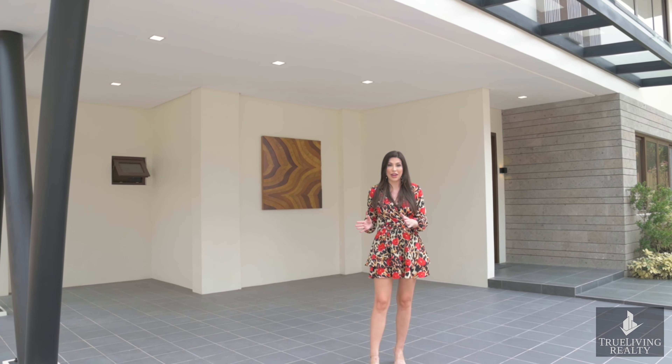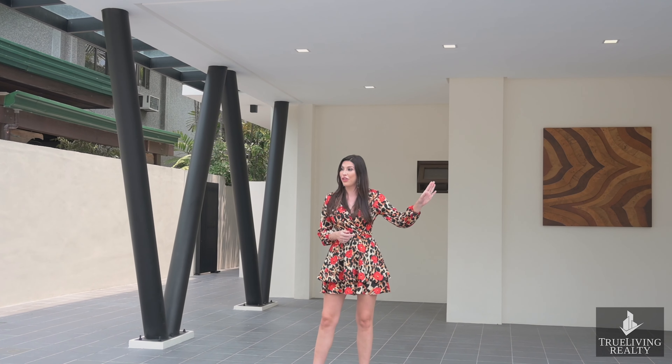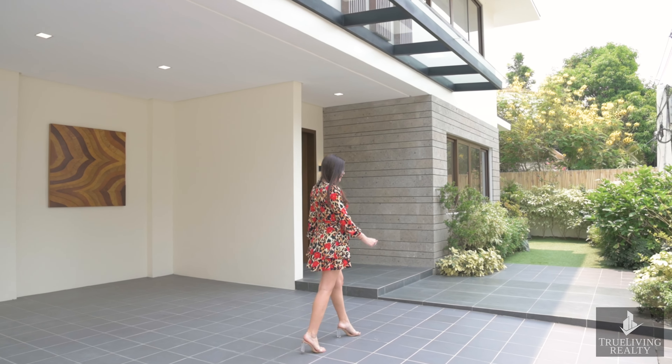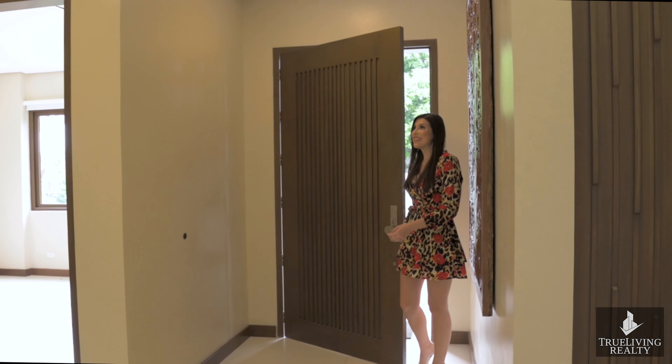We're currently in your three to four car, extremely spacious driveway, with your service area just on the side and your landscaped gardens a little further on — but we'll show you that later in the video. For now, let's get on into the house itself.